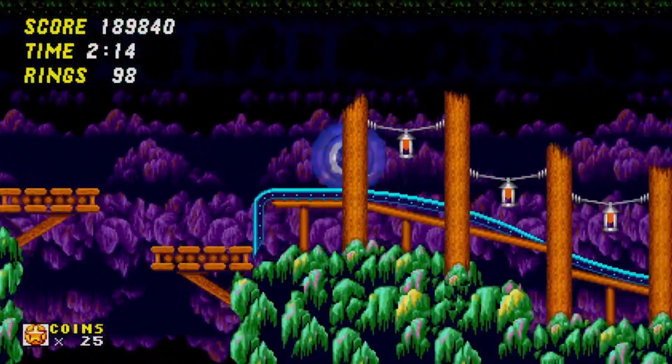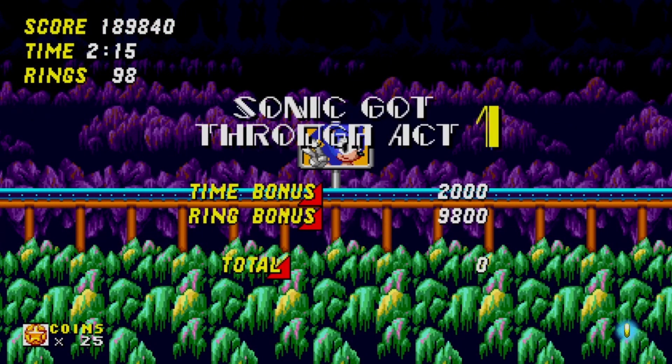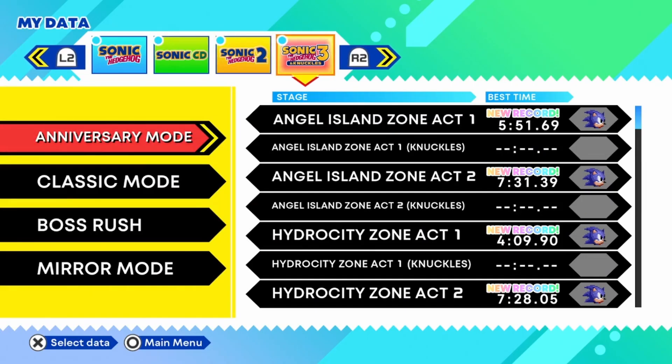In story mode, Sonic has infinite lives; he has the traditional three in other modes. Where you would normally find extra lives or continues, you instead find coins. These can also be earned in the game's mission mode, and you can spend them in the game's museum on various extras, or in story mode use them to retry failed special stages. The game also tracks your times on each level in its various modes, in case you're the competitive type who likes to set records.